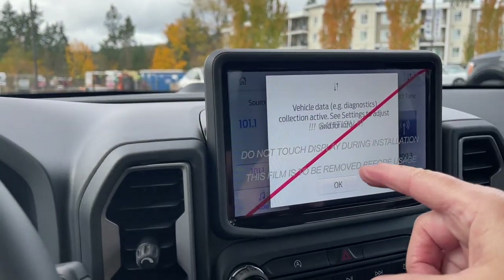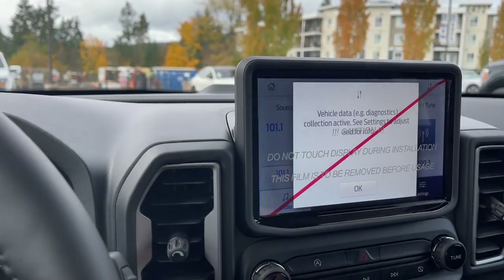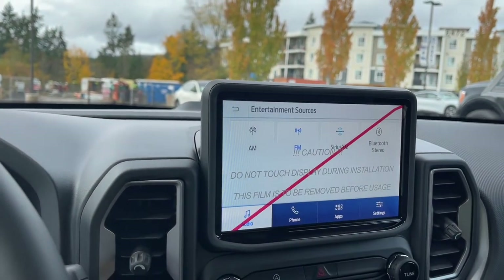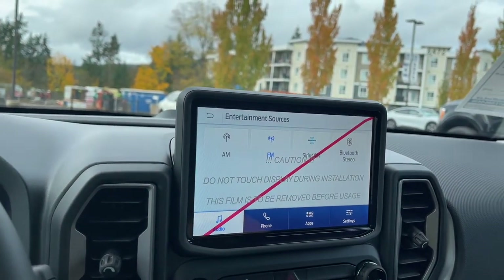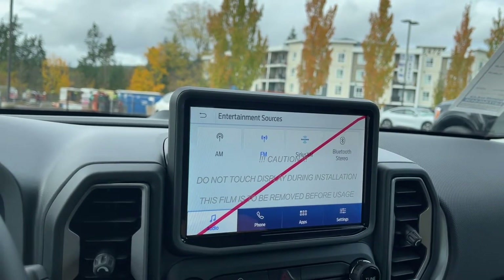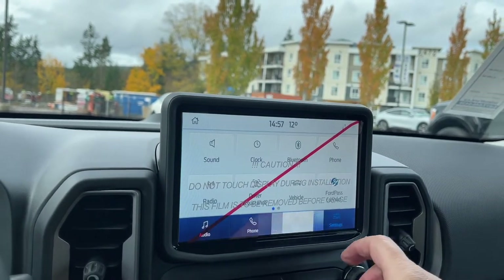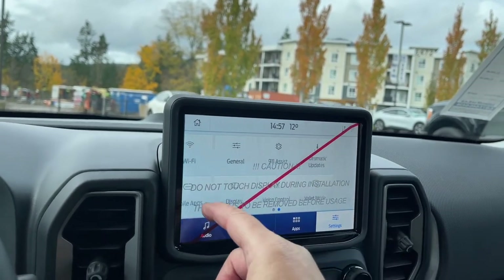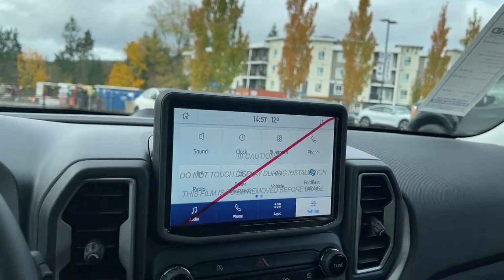In the center here we're seeing our display screen — that red bar is just a cover that protects it. We press OK and we can go into our entertainment sources: AM, FM, Sirius Satellite Radio, and Bluetooth. We also have settings you can slide through with different options — Bluetooth, automatic updates, and so forth.